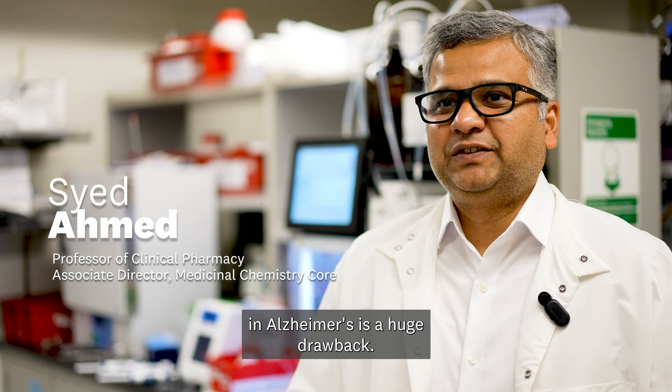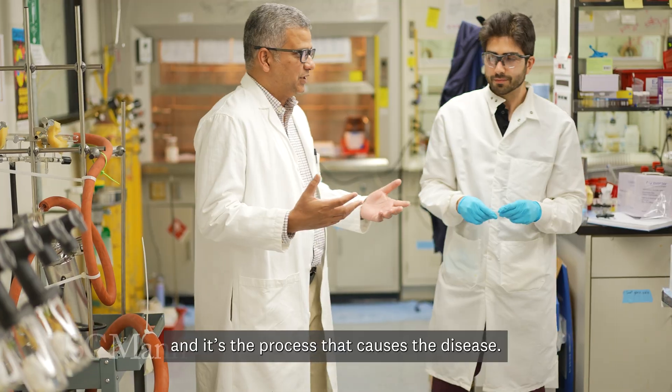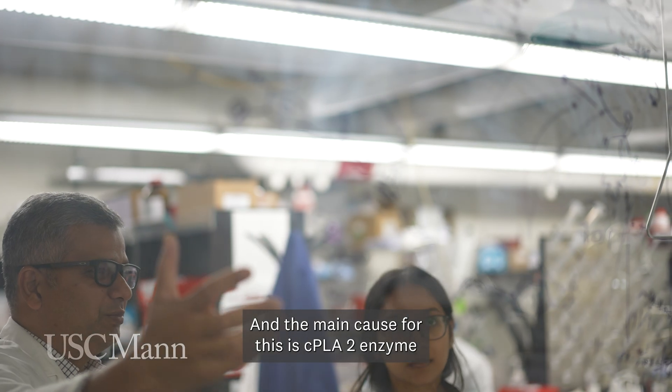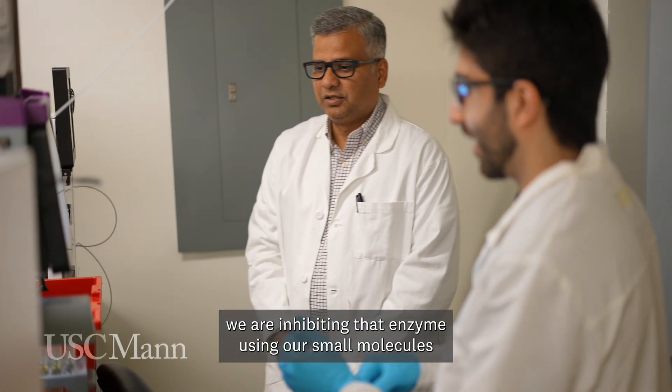Neuroinflammation in Alzheimer's is a huge drawback — it's the process that causes the disease. The main cause for this is the CPLA-2 enzyme, and we are targeting that enzyme; we are inhibiting it using our small molecules.